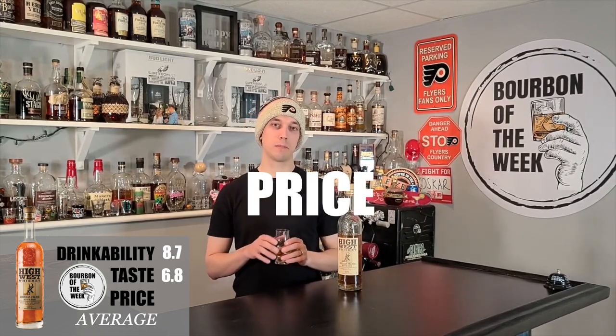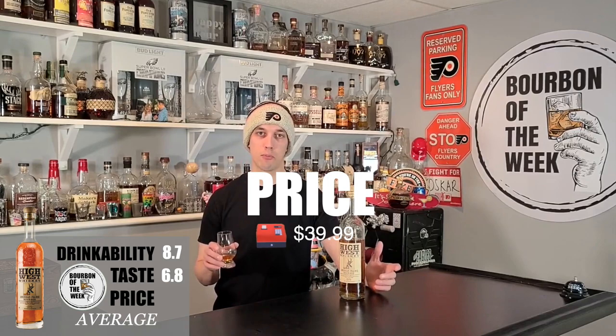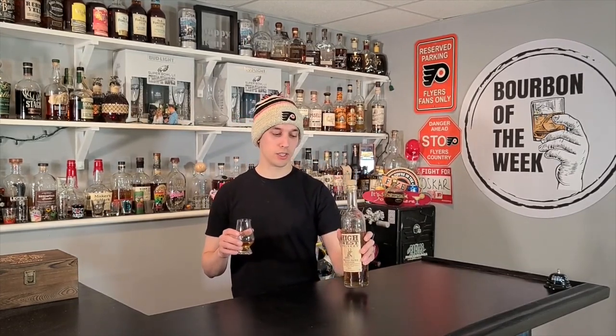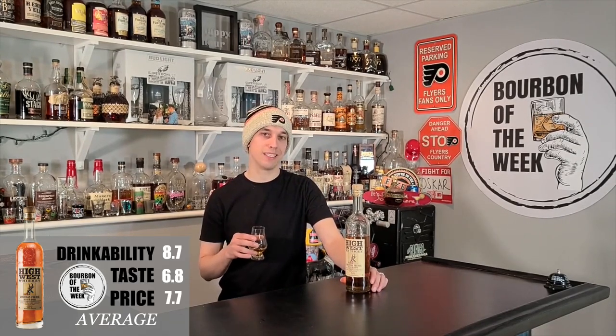Last but not least, the price on this bottle here in Pennsylvania is $39.99. Not a terrible price — I do think there are better bottles out there for $40, but this is a great cause and let's keep that in mind. It's a cool looking bottle; I always love the tall skinny bottles — they stand out on the shelves. The reason you're paying a bit of a premium is because they're sourcing bourbon, especially that 13-year, and they're probably paying a pretty penny for that. Keeping in mind the 10% donation, let's give this a 7.7 on the price scale.